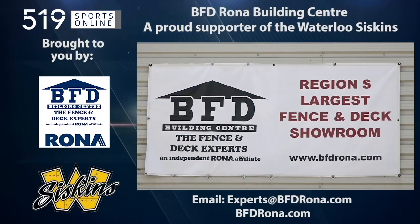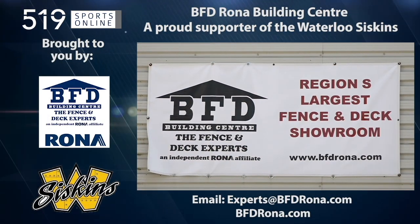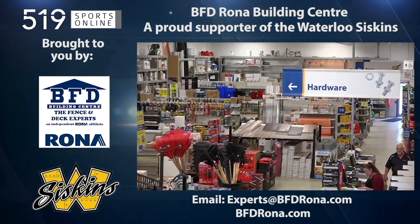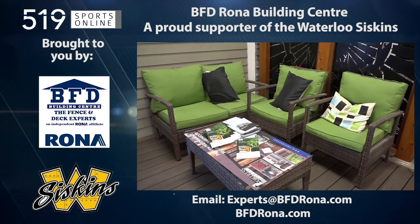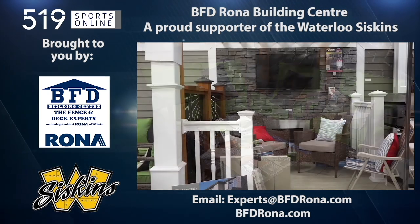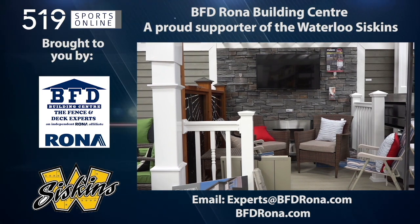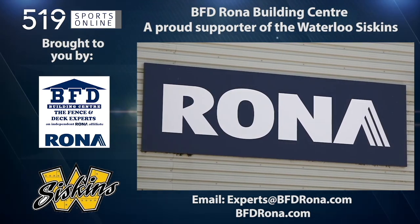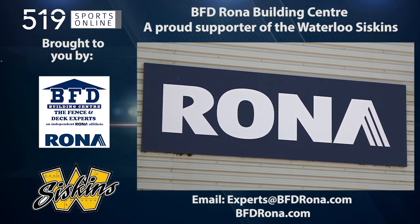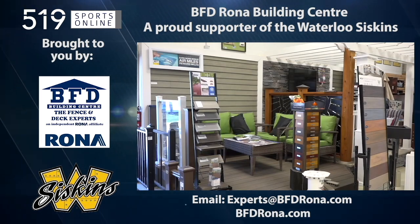This local sports report is brought to you by BFD Rona, a proud supporter of the Waterloo Siskins. BFD is home to Kitchener Waterloo's largest fence and deck showroom, and is also KW's only Rona store with a complete line of lumber, hardware, and building supplies. Whether you are a do-it-yourselfer or want a professionally installed deck or fence, visit BFD Rona at 4 Well Road and Victoria Street North in Kitchener, or email experts at bfdrona.com.